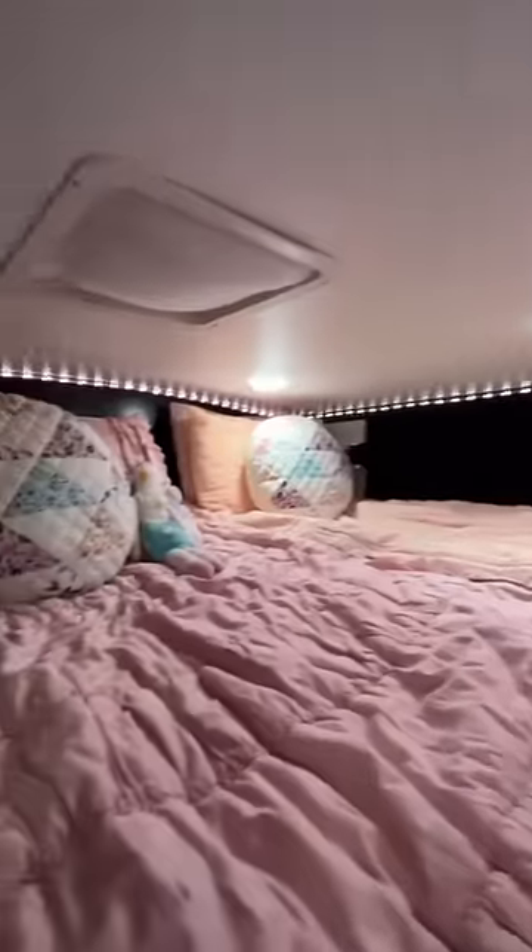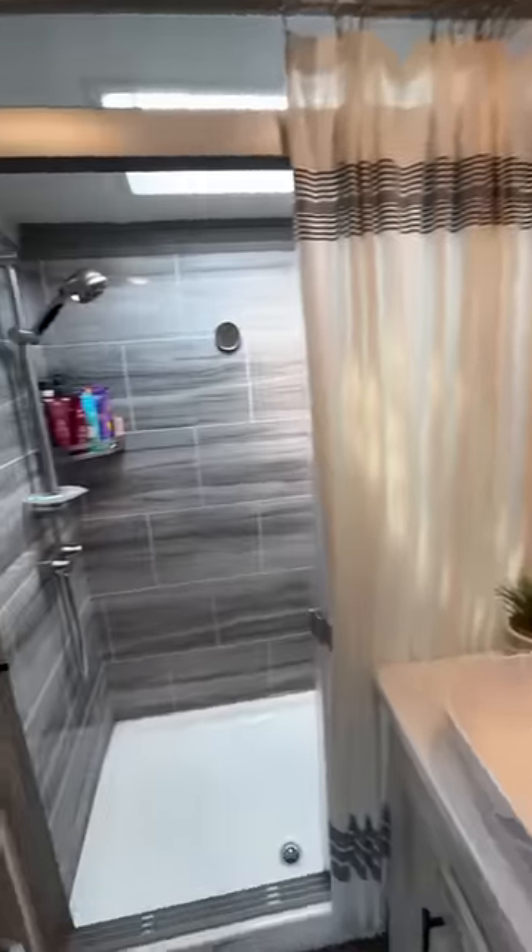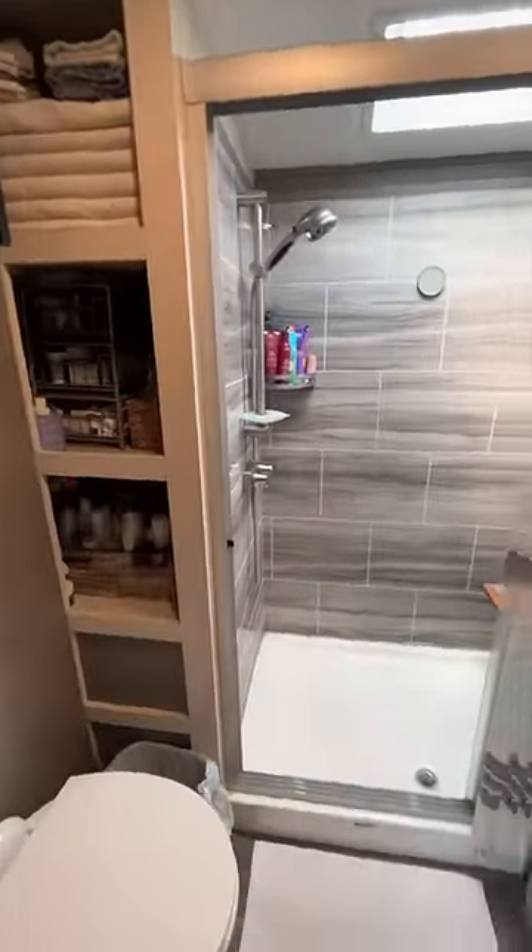If we come upstairs, this is our half bedroom, our loft where our older two girls sleep. Then you'll make your way down the hall to the bathroom, spacious enough for all of our things, lots of storage.